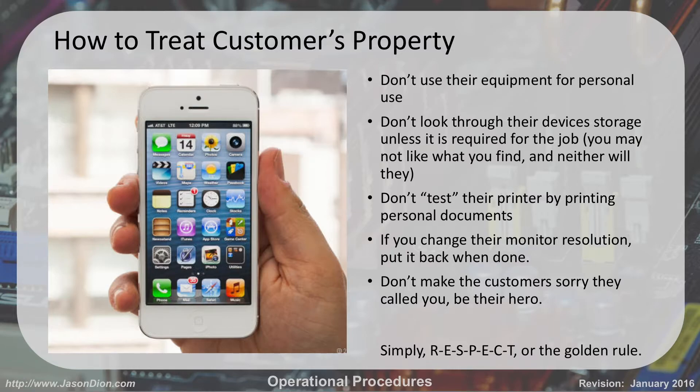Don't start looking through their photos — you may find stuff that doesn't agree with your morals or values. And don't test their printer by printing out personal documents. When you set up a printer you do need to test it — go ahead and print a single page to make sure it prints. There's a Windows test program, or you can go to a website and print a quick short page. But don't print a novel — you don't want to waste their toner, their printer, or their supplies.